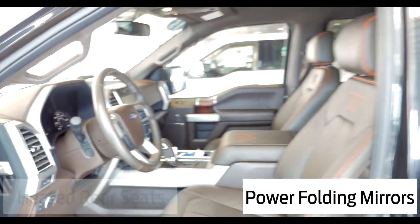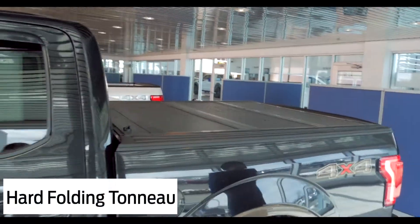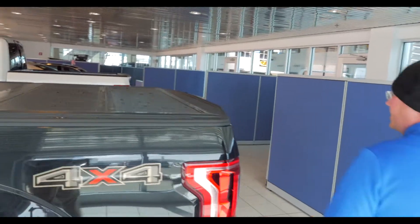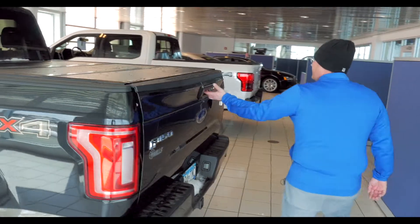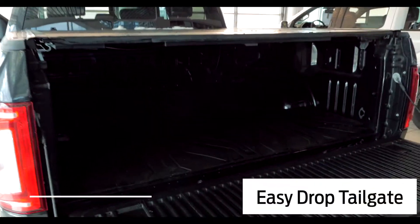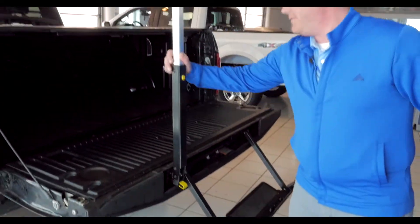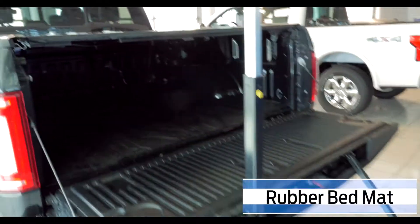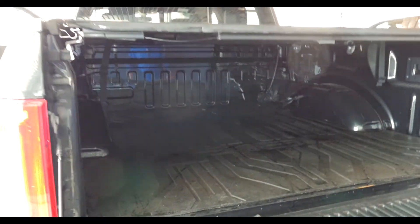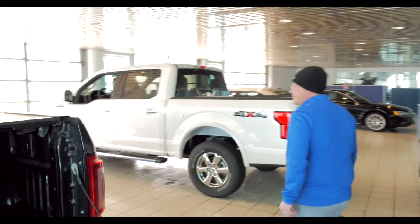Power folding mirrors. If you look in the back here, it actually has the hard folding tonneau cover, which is really nice, sturdy, and you can fold it up and get it out of the way. Got the power deploy tailgate with step, makes it really easy to get in and out if you need to load stuff. This thing actually has a rubber bed mat — really nice textured rubber, prevents stuff from sliding around when you're on the gas or on the brakes.